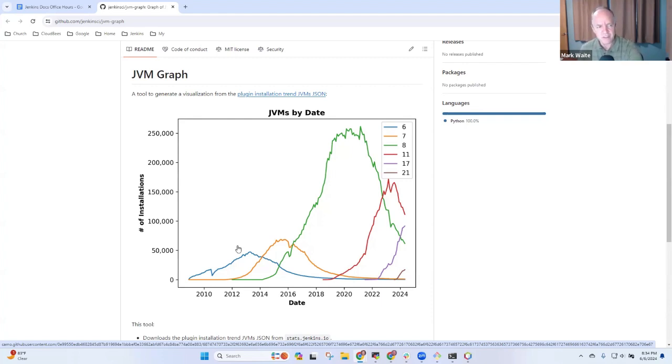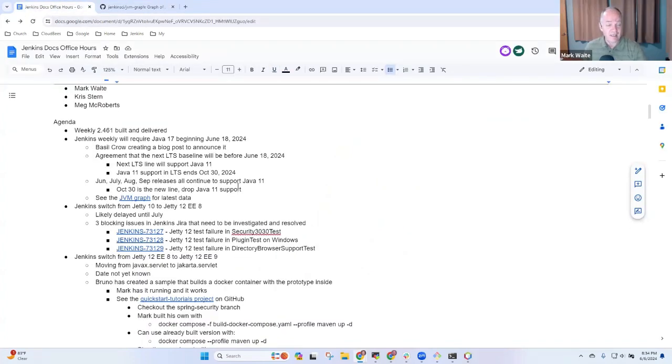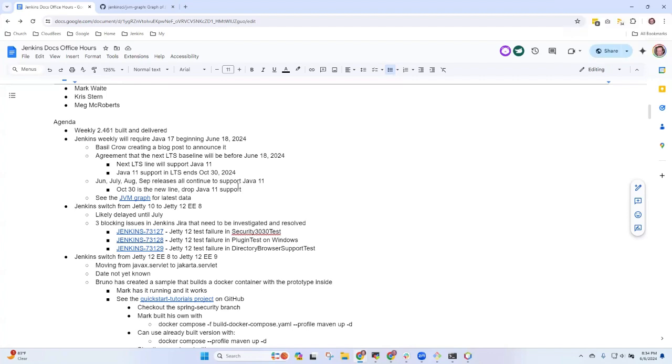The most recent weeklies actually adjusted that warning to say that it's going away in June. It's great to see and delighted that it's happening. Any questions on Jenkins Weekly and Java 17? Okay, next topic then.